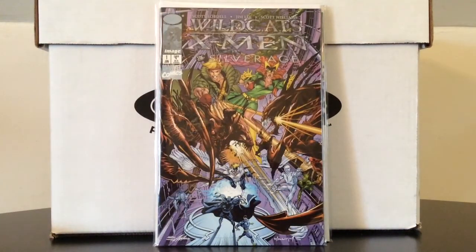WildCats X-Men Silver Age number one — if you told me there would be an X-Men/WildCats crossover drawn by Jim Lee with a cover by Neal Adams and the book would still be below mediocre, I'd be very surprised, but unfortunately that's what this was. It's basically just a Grifter and Marvel Girl team-up; the rest of the silver age X-Men are used in very limited capacity and there's no Wolverine. Missed potential, but as an X-Men fan I'm still happy to have it in my collection.